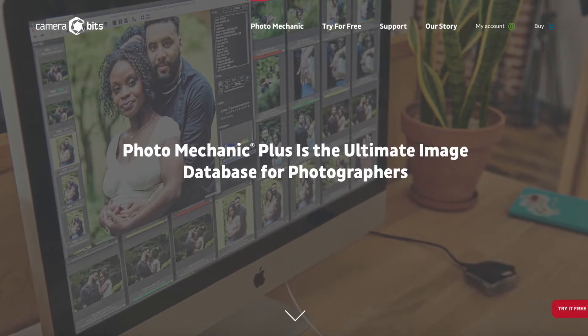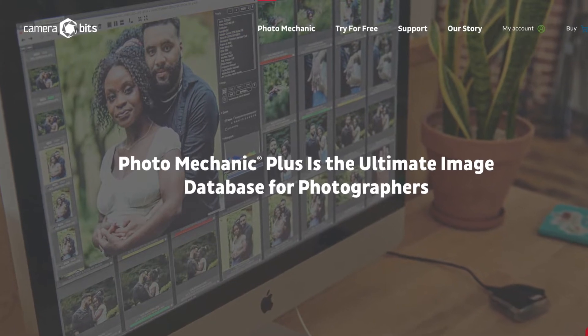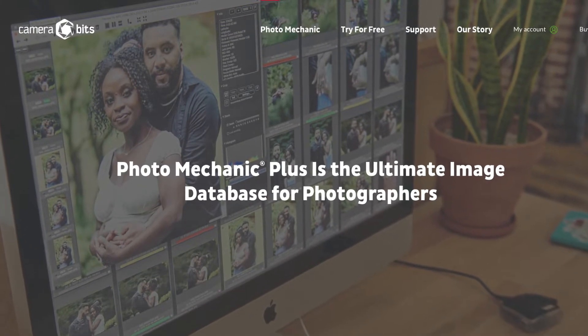When digital photography was introduced in the 1990s, Photo Mechanic was revolutionary for professional photographers looking for a way to manage and work with their digital images. I tested it quite a while ago with Pixology and it just seemed like too much for me then. I was really surprised to see that Photo Mechanic now offers a new edition called Photo Mechanic Plus, which they state is the ultimate image database for photographers.